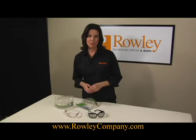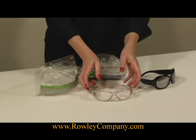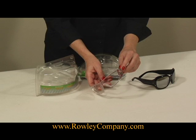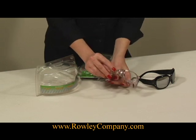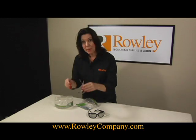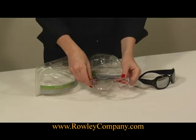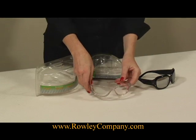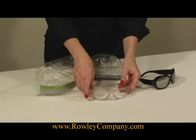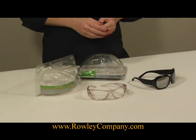These are the new safety glasses from Rollie Company that are made specifically for women. These are called Tickled Pink and they have a little bit of metal detailing on the sides. They have a smaller frame so when you're wearing them and you bend over they're not going to fall off your face. They are fog proof and they meet requirements for OSHA and ANSI standards. They're high impact, shatter resistant, and scratch resistant.